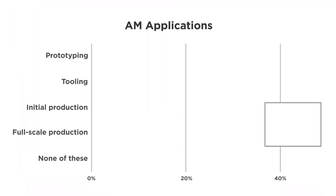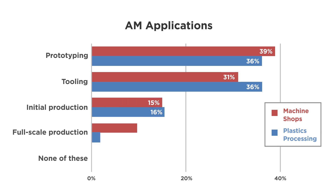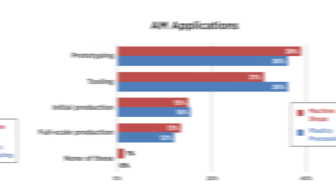Now, here's where something interesting happens. We distinguish the respondents by type of facility. Red is machine shops — what we think of as metalworking facilities. Blue is plastic processing plants, mostly injection molders. How are they using additive manufacturing? The different uses break out roughly the same. There's a bit of a difference around tooling, maybe because plastics processors have a lot of need for automation tooling and odd-shaped inspection tooling.